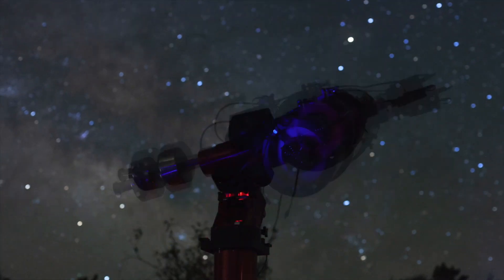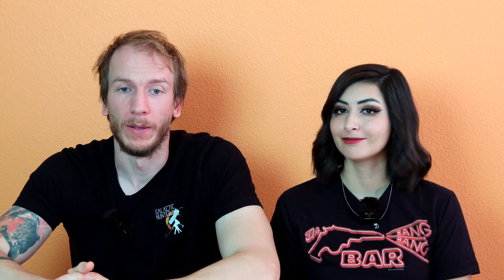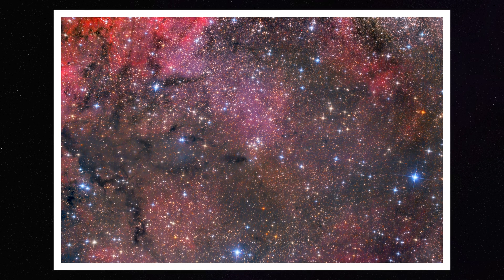Messier 29 is magnitude 7.1, which makes it pretty faint. It is also small, so you'll want to capture it with a large telescope, although I used a Newtonian 8-inch with 800 millimeter focal length — so it's not that large, especially with a full-frame camera. One of the best things about this cluster is that you can see all the gas surrounding it, so even wide field you might get an amazing image. You can use any size telescope to capture it and you'll get an amazing result no matter what.